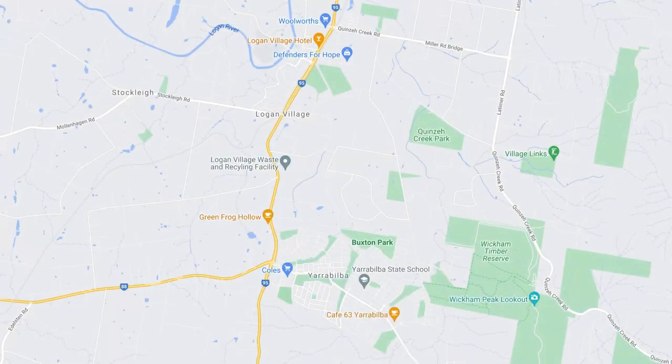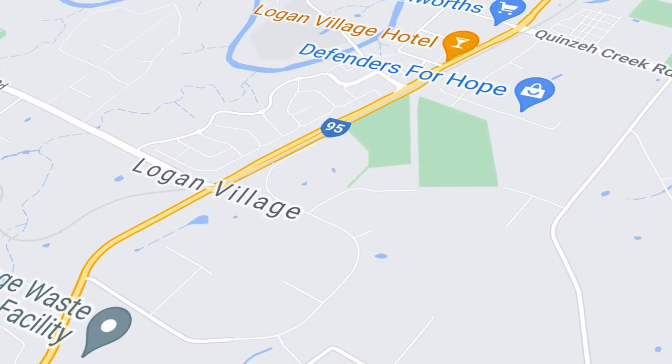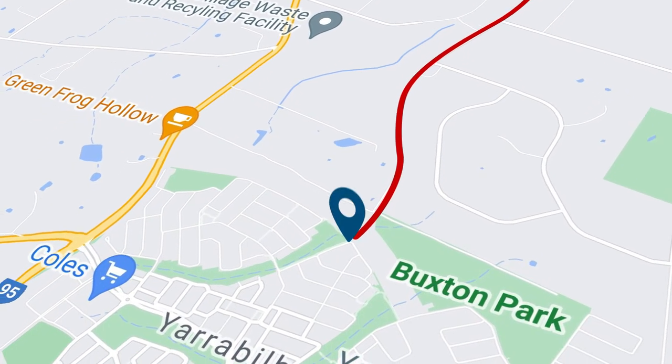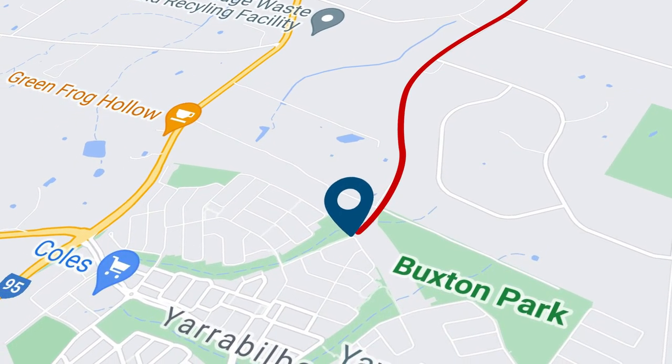There's plenty of parking down on the Logan Village Green, and then you walk up to the traffic lights, cross at Anzac Avenue, and then make your way onto the trail which connects all the way into the back of Blossom Street in Yarrabilba.